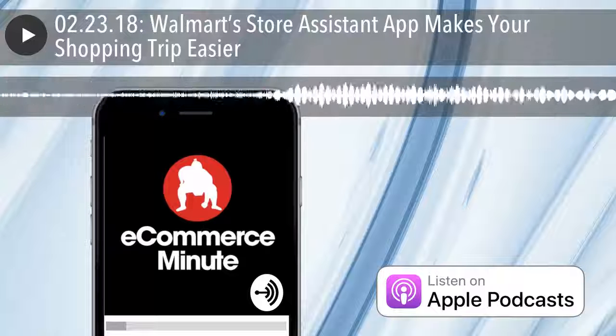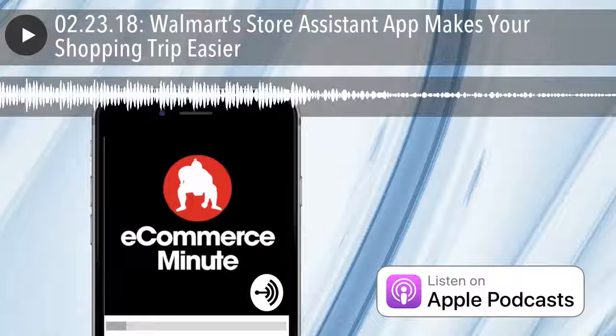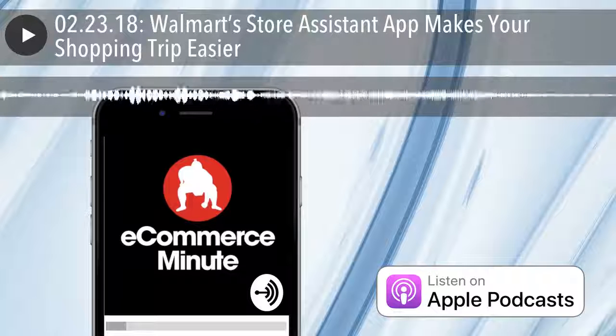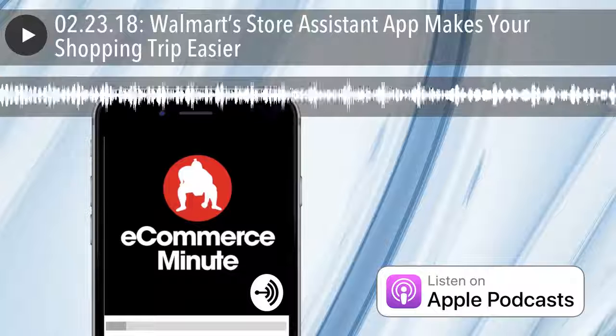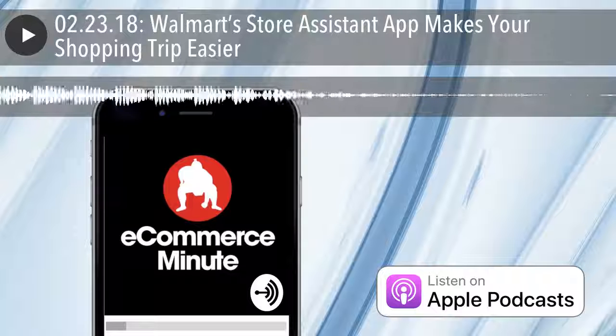The new and improved features to the Walmart app not only help you get in and out of the store quickly, but also help you before you even leave the house. Next time you visit your local store and open the app, the Walmart app transforms into Store Assistant. All the tools you need to make shopping fast and easy, such as Walmart Pay, are right at your fingertips. They've also made the product search bar and the scanner easier to find, so you can quickly read reviews, find items in-store, and double-check prices.